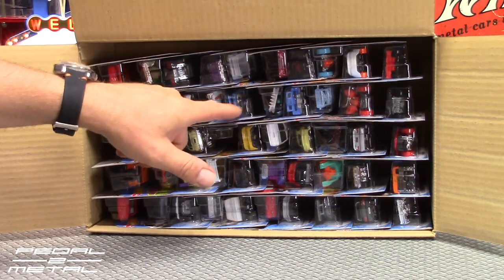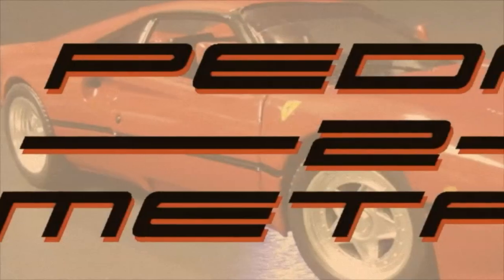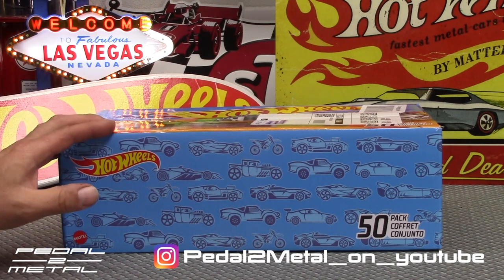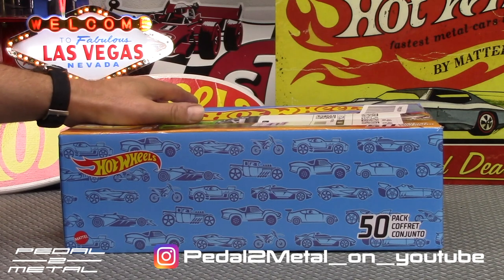Hey, what's happening everybody, this is Royce at Pedal Mo. Welcome to my channel. Today's video is going to be checking out another 50-pack of Hot Wheels from Amazon. I will have my affiliate link down below — right now they have these for $38 and some change with free shipping, and you cannot beat that for 50 cars.